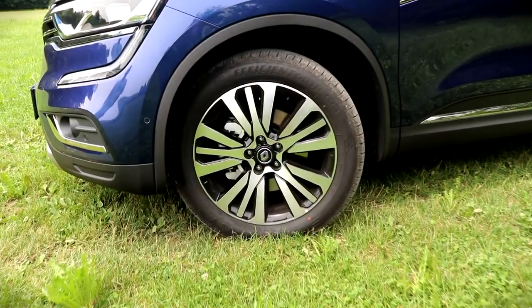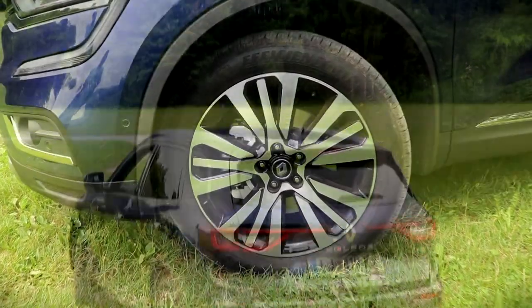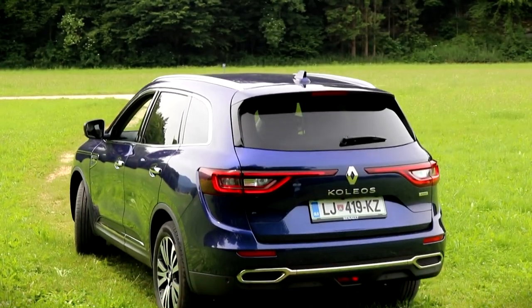A big car should have big alloy wheels, which don't compromise the ride quality, as the tires themselves are quite thick.